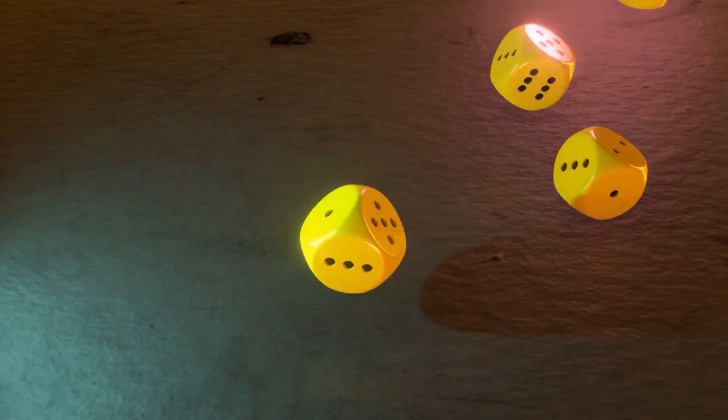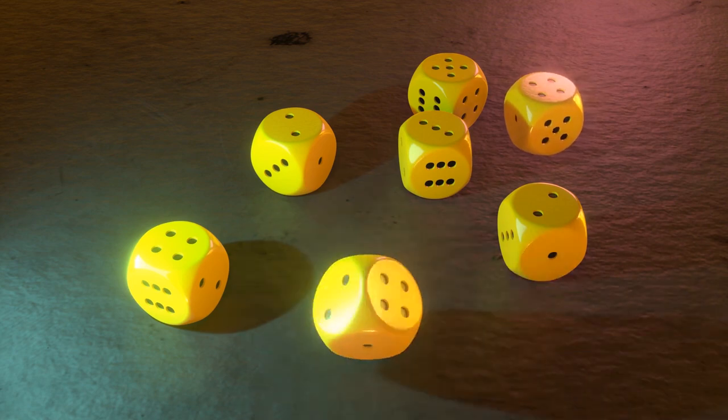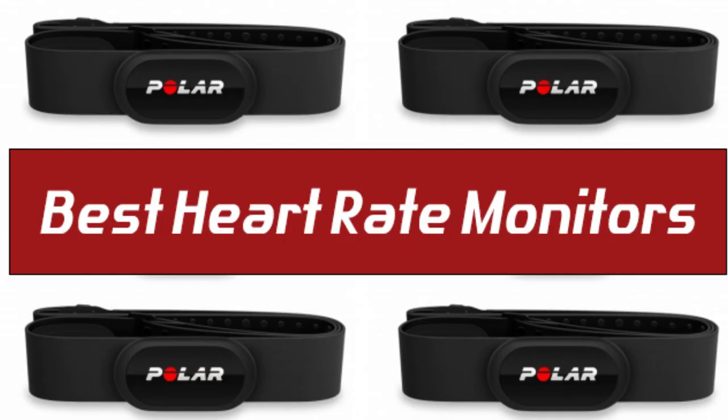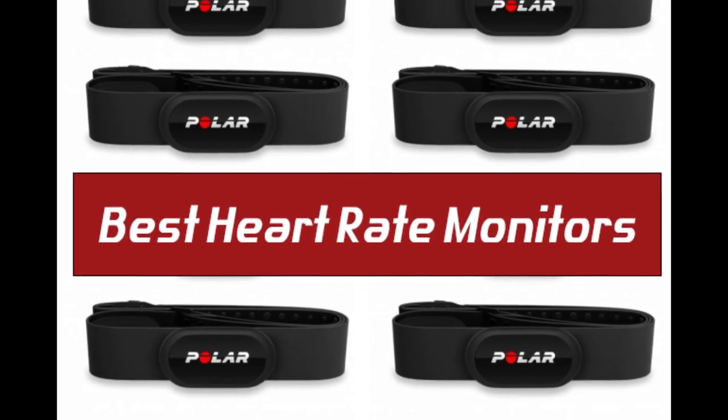If you want more information and updated pricing on the products mentioned, be sure to check the links in the description down below. Also, if you want a chance to win one of the heart rate monitors in the video, just subscribe and leave a comment with the hidden word in the video. Without further ado, this is our pick of the best heart rate monitors on the market right now.